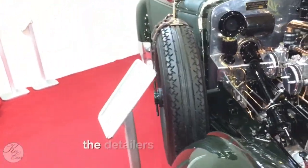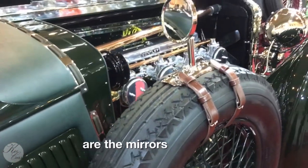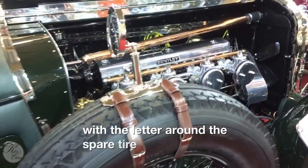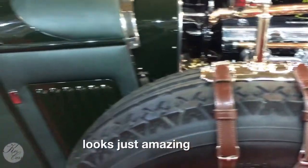The detail is really amazing, especially how the mirrors are placed with the leather around the spare tire. And the engine looks just amazing. Also, the paint is in perfect condition.